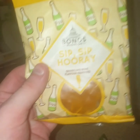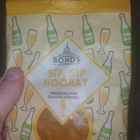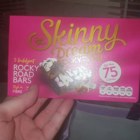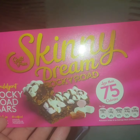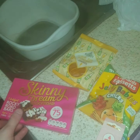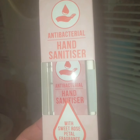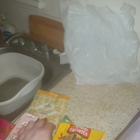Then I picked up these — "Sip, Sip, Hooray" sparkling wine flavour gummies. They're part of a birthday present for somebody, just to put in their little birthday bag because it's pink. Then I picked up a hand sanitiser — sweet rose and petal fragrance. I did pick up two of those, so that's one for my friend.